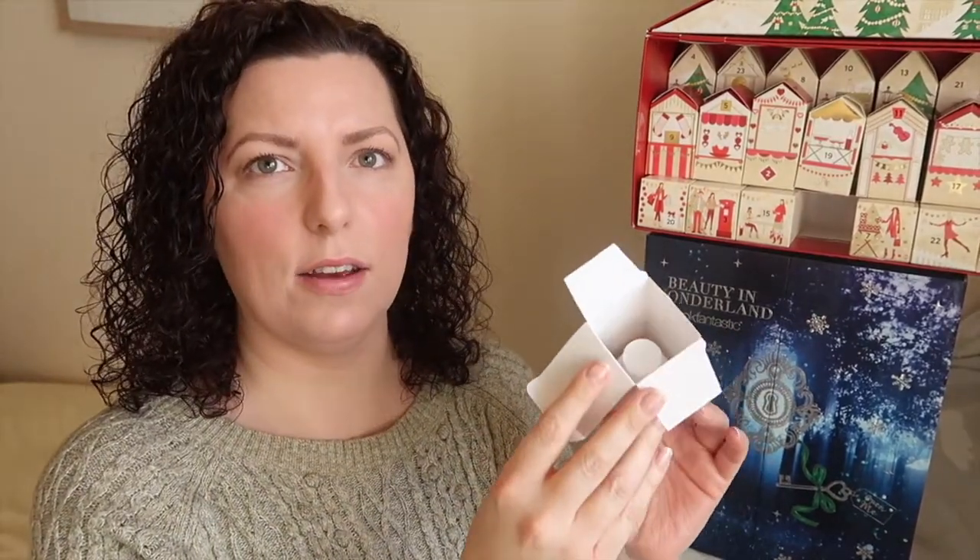Maybe like a facial toner? Or what else could be that liquidy - eye makeup remover? Oh, it's so exciting to actually be able to have a guess for one. So there it is.